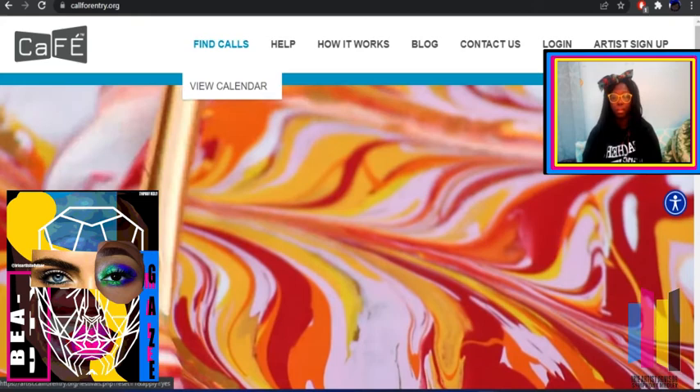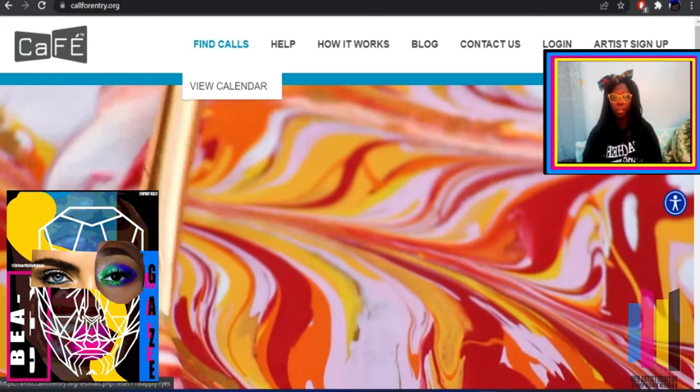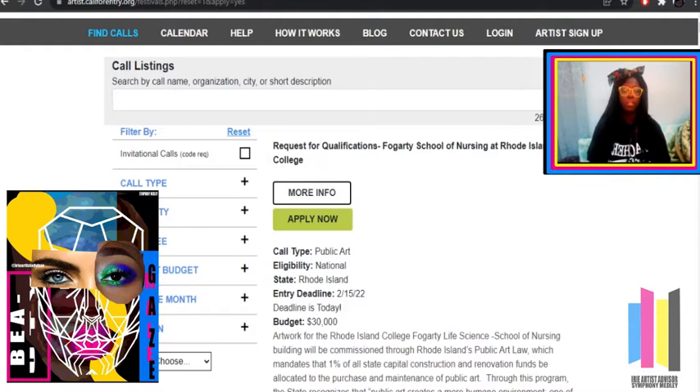Now let's click on Find Call. Now that we've clicked on Find Calls, let's look at the filters. We have Call Type, Eligibility, Entry Fee, Project Budget, Deadline Month, and Location.